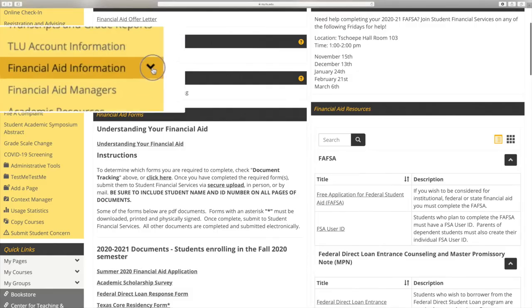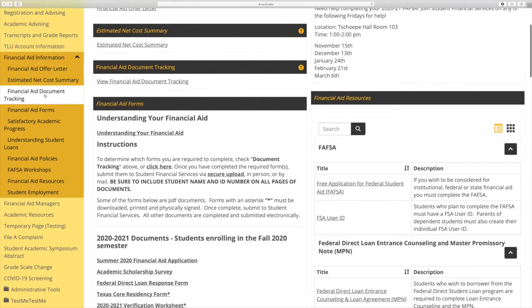The status of these documents may be viewed on myTLU by clicking the Admissions or Student tab and then Financial Aid Information. Navigate to the document tracking section to view all items and their status.